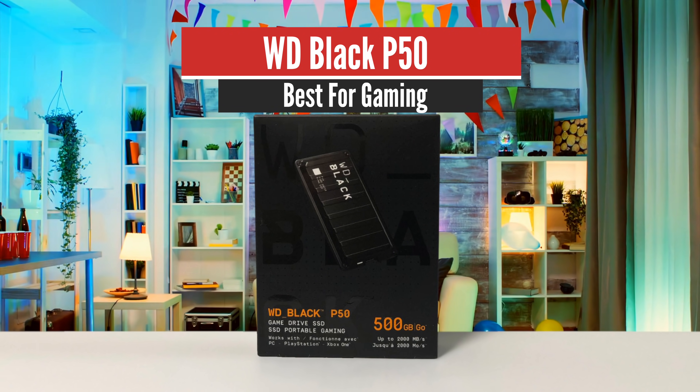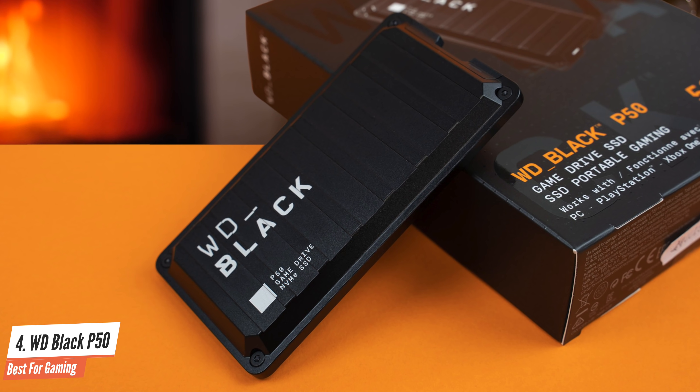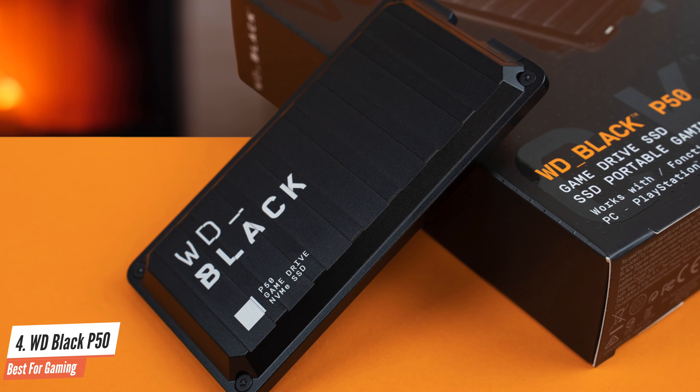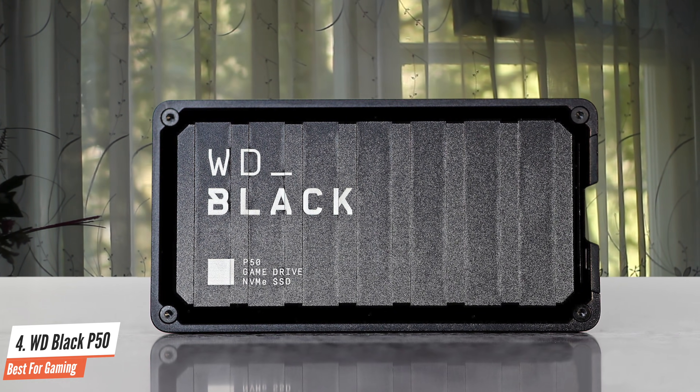Number 4: WD Black P50 — Best for Gaming. Marketed to gamers, WD's Black P50 GameDrive offers 20Gbps speeds for those who have USB 3.2 Gen 2x2 ports, but it's better suited to creative professionals.